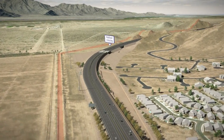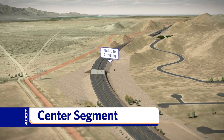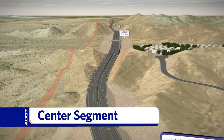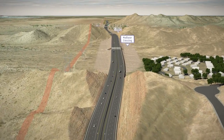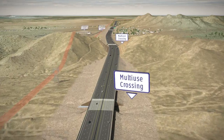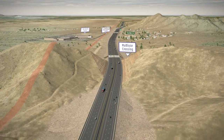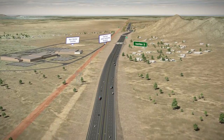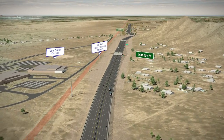The Center segment is home to some of the most sensitive environmental resources along the project. Five multi-use crossing locations were identified in coordination with the Arizona Game and Fish Department and the Gila River Indian Community. Multi-use crossings will be built to allow pedestrians, hikers, equestrians, and wildlife to safely cross under the freeway.